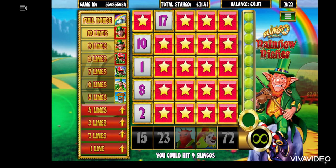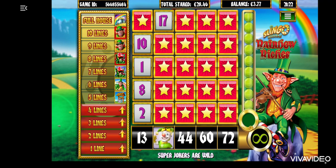Hi everyone, welcome to Super Smiley Scratch Cards, Slingo style. I had a go of the Rainbow Riches Slingo again this evening.